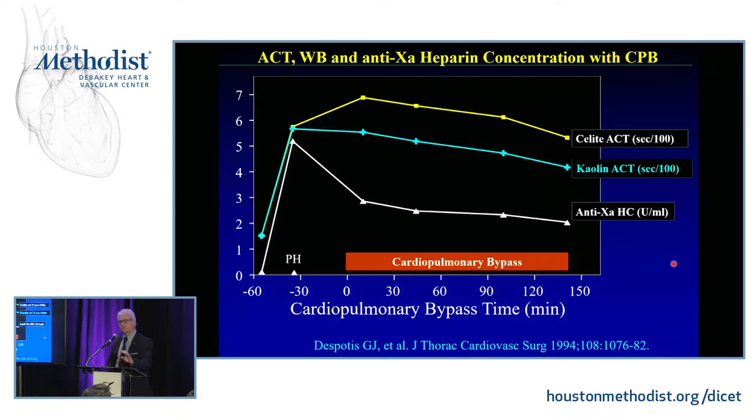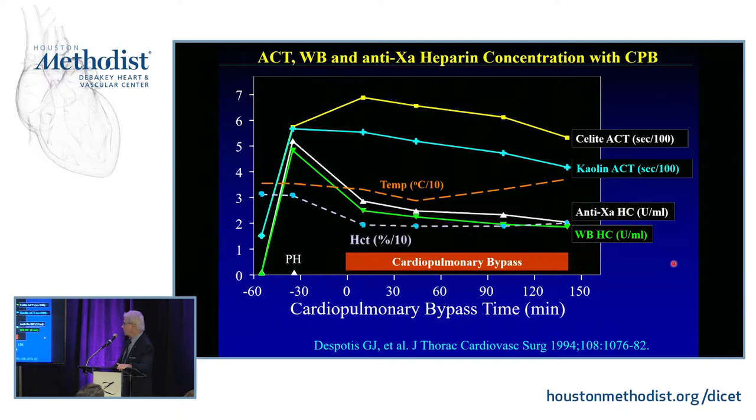Two surveys — one in 1989 and one later — showed that most clinicians across the U.S. and North America use about 300 to 400 units per kilo initial heparin dosing. I prefer the 400 units per kilo dose because of the ability to maintain the critical heparin level. If you look at whole blood heparin concentration via heparin-protamine titration, it matches an anti-Xa level more scientifically. Temperature changes and hematocrit changes affect these results — a lot of things affect coagulation tests.